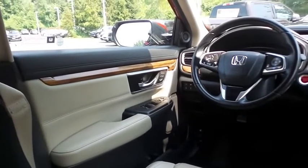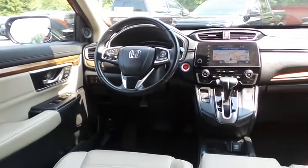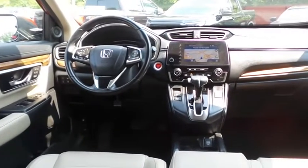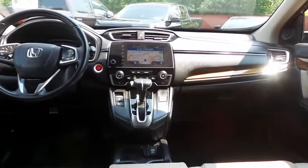It also features a home-link garage door opener, wood trim, power windows, mirrors and door locks, keyless entry, heated mirrors, and a leather-wrapped telescoping heated steering wheel with radio controls.